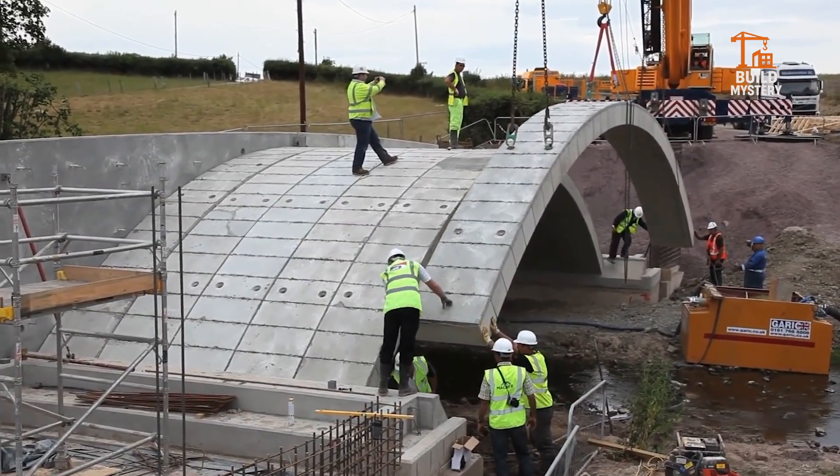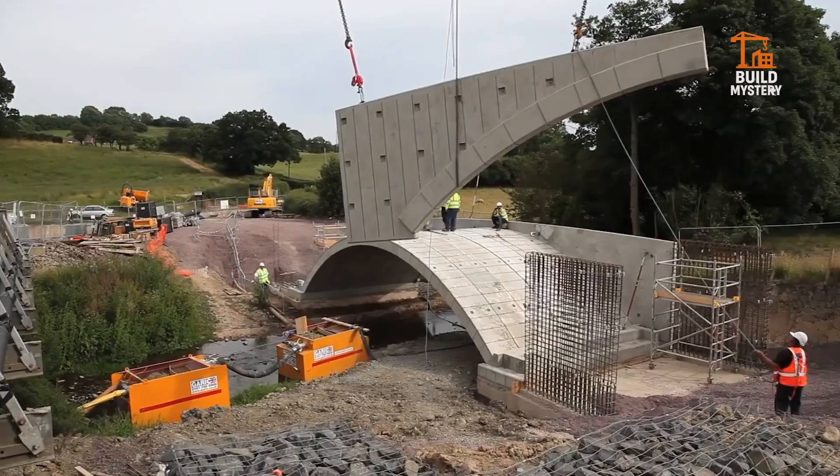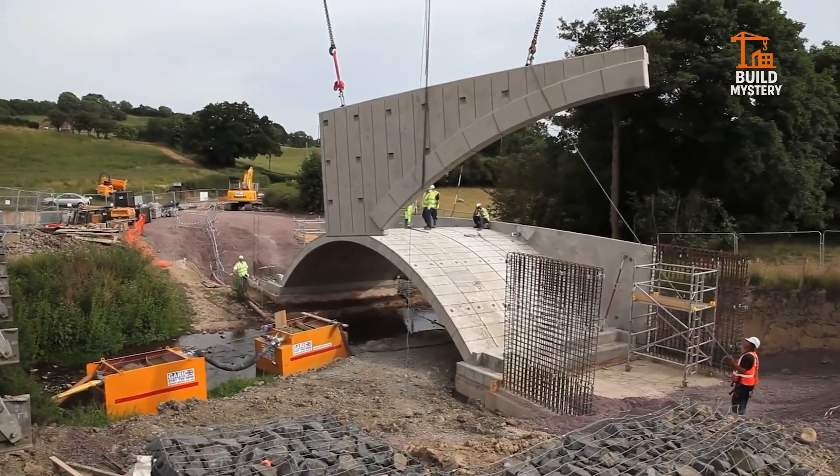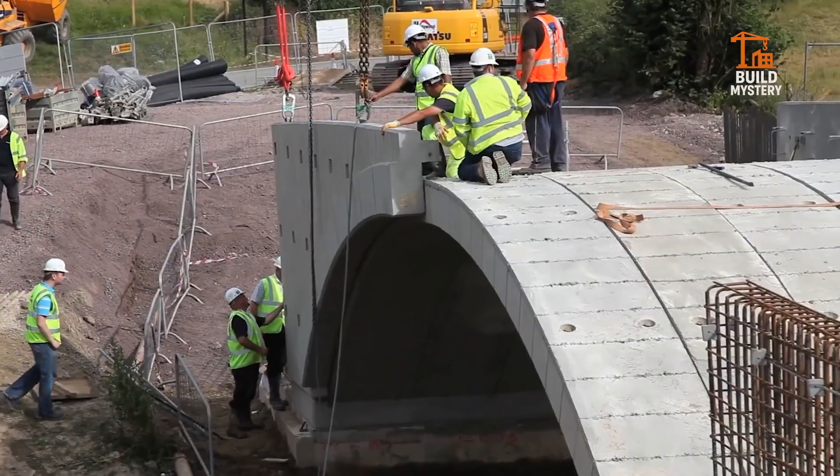No complex scaffolding. No waiting for mortar to cure. Install faster. Span longer. Lasts for generations. The FlexiArc doesn't just bridge gaps — it redefines how we build the future.